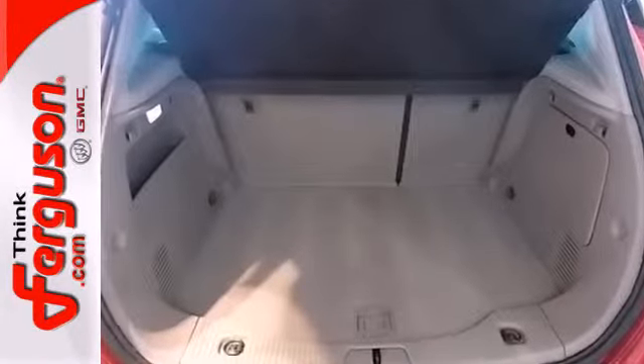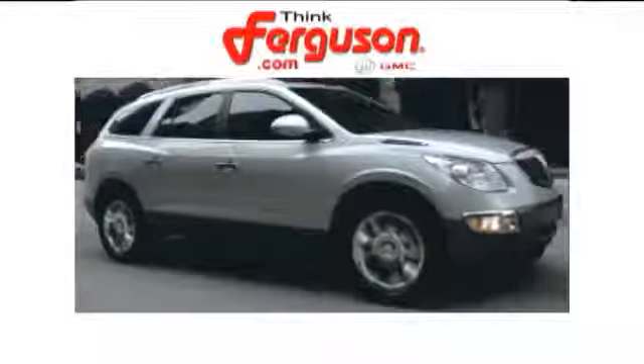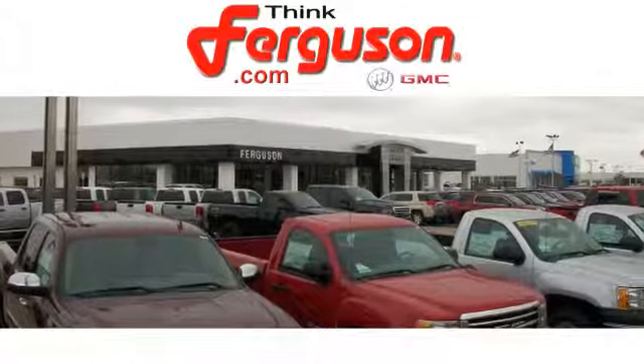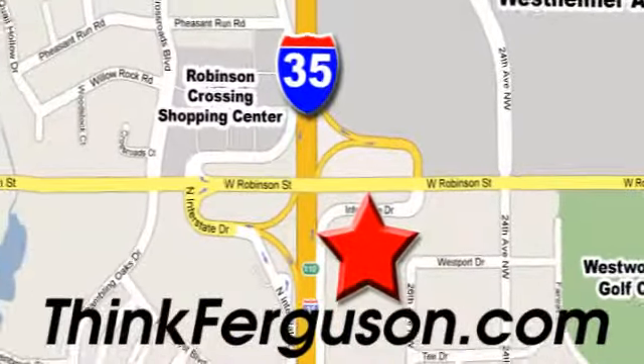This nifty Encore is ready for you and your family. See us today — the deals won't get any better than they are every day at Ferguson Buick GMC. The customer service is great too. We are conveniently located off I-35 and West Robinson Street in Norman, Oklahoma.